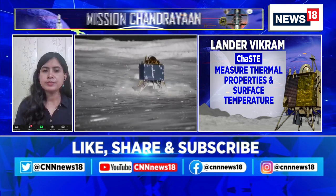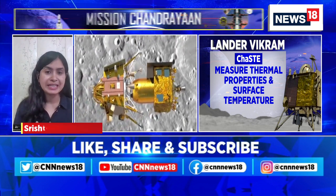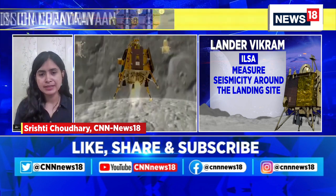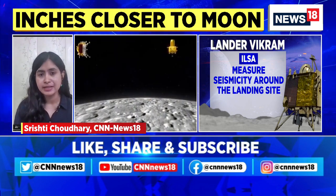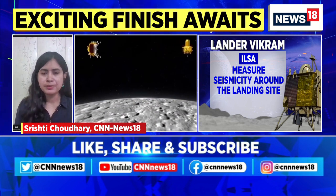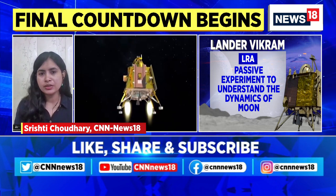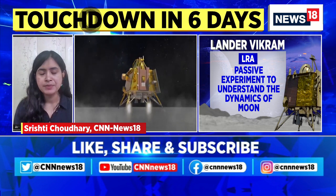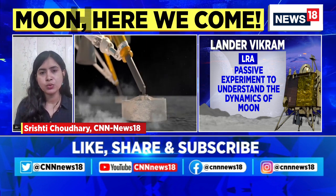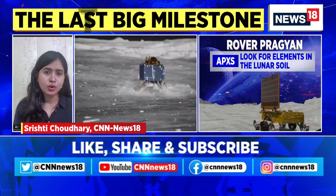So, apart from the successful demonstration of the technology to softly land on the lunar surface, there are a lot of scientific experiments which have been planned. The key mission objective is to find more evidence of water molecules trapped in the permanently shadowed regions of the lunar surface, which will build on the previous findings of Chandrayaan-1. Water is a critical resource. But apart from that, the mission will look to understand what is the composition of the lunar soil.